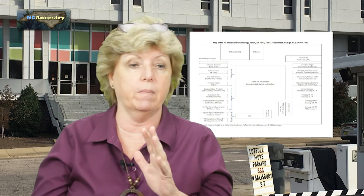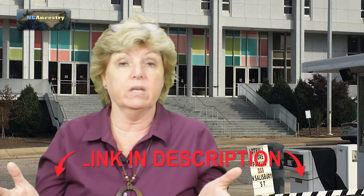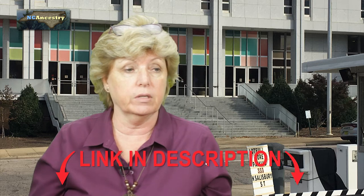I've got links in the description box below this video with the layout of the research room and the archives room — two different floors. Please subscribe and ring the bell so you get notified every time I upload a video. If you want to learn more about North Carolina genealogy, go to NCAncestry.com, my website, where I've got all kinds of stuff for you. There are more videos on the screen now for your binge-watching pleasure — see you next time!